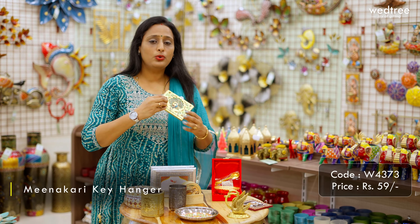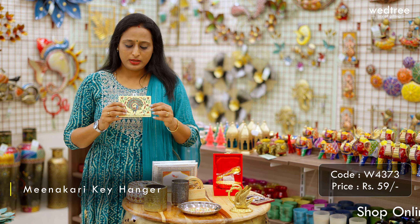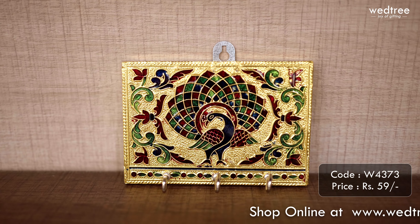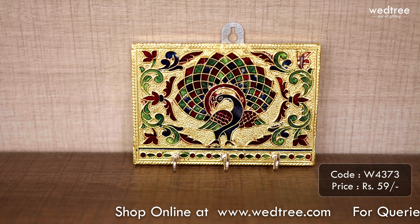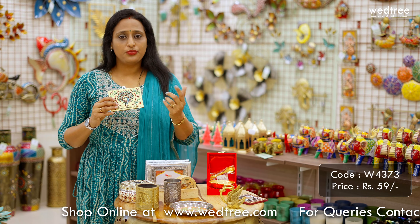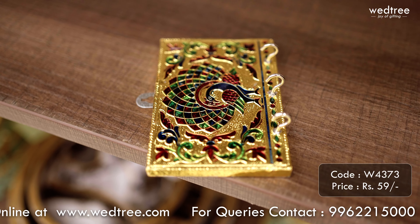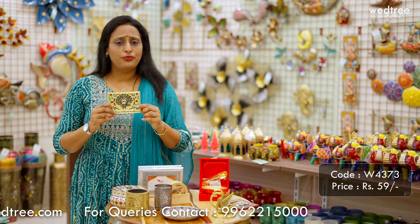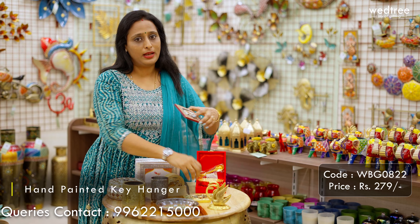Next, let me show you our key holder collection. We have a wide variety of key holders, starting with this Meenakari key holder — a very popular product and something people prefer to gift because of its utility value. We have three hooks, five hooks, and so on, and it can be customized to your requirement. The one I'm holding comes with three hooks and is priced at ₹59. We also have bigger sizes available.